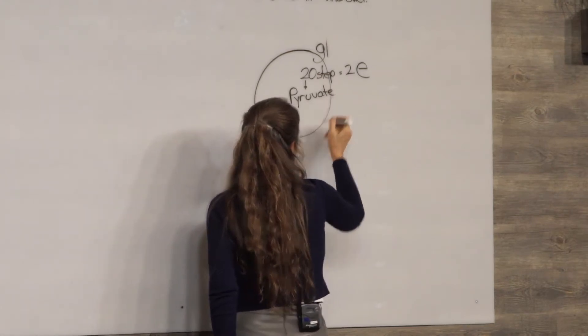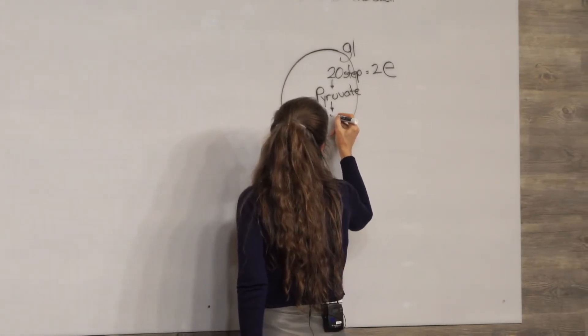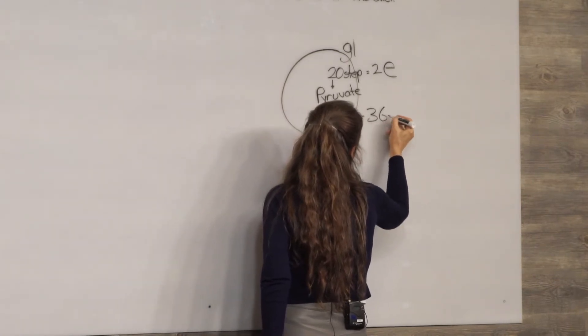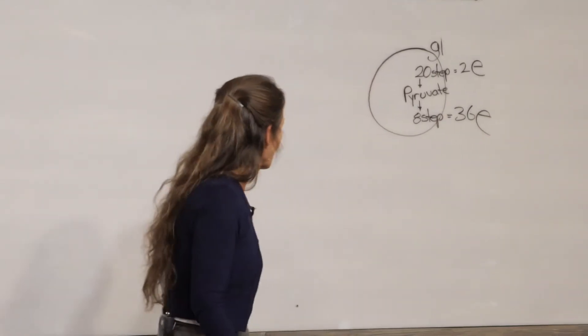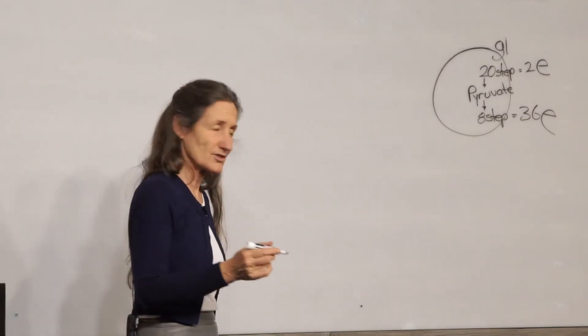The end result of the 20-step pathway is a chemical form of glucose called pyruvate. Pyruvate is the chemical form of glucose that gets fed into what's often called the powerhouse. That powerhouse is only an 8-step pathway, but that 8-step pathway delivers a whopping 36 units of energy. How come a 20-step pathway only gives us two units of energy and an 8-step pathway gives us 36?